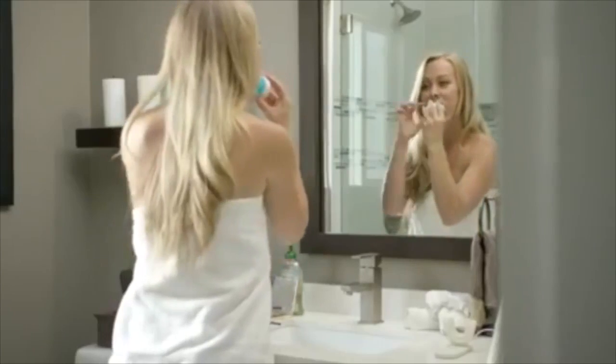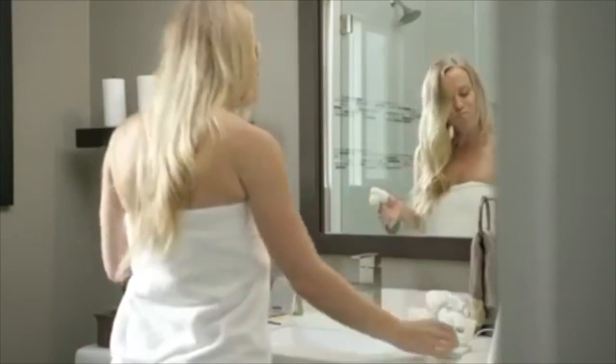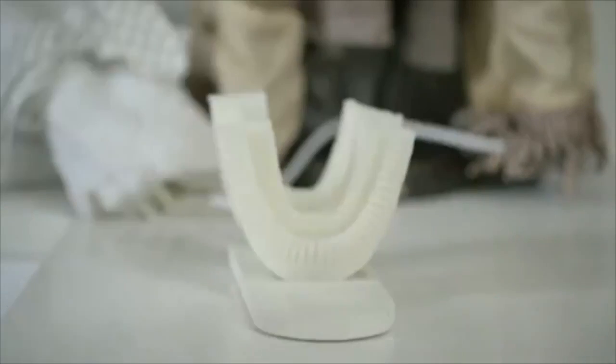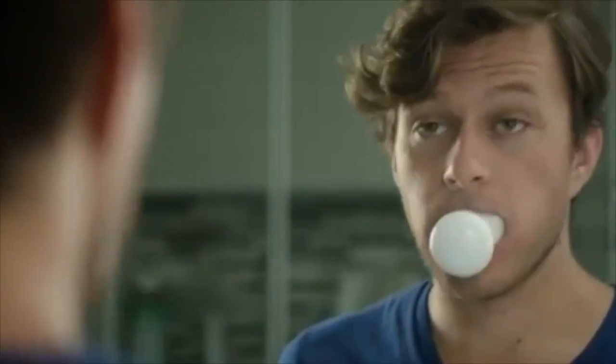Hemabrush is the first fully automatic toothbrush that finishes work in just 10 seconds, giving users more time to do more important things. To keep it clean, the flexible nozzle is made of antibacterial silicone that kills more than 99% of all bacteria.